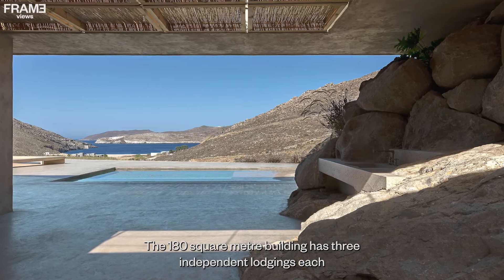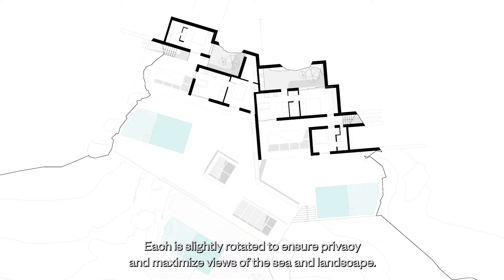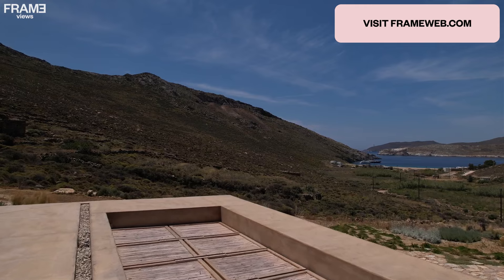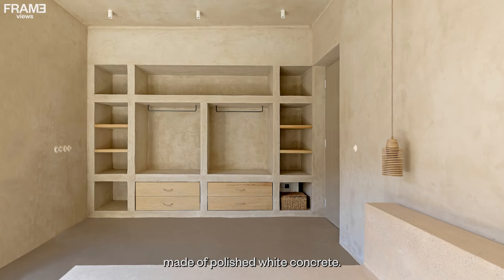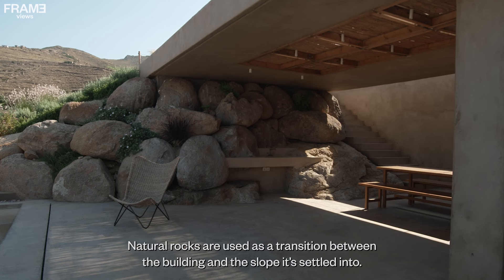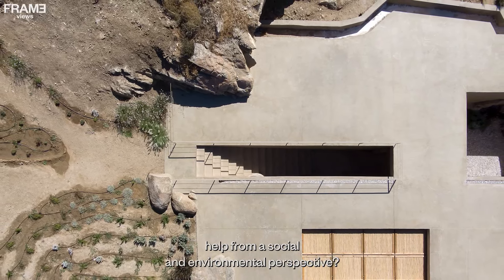The 180 square meter building has three independent lodgings, each with two bedrooms and its own small living area, distributed across two platforms. Each is slightly rotated to ensure privacy and maximize views of the sea and landscape. An earthy mineral pigment is used for the plaster and furniture made of polished white concrete. Natural rocks are used as a transition between the building and the slope it is settled into.